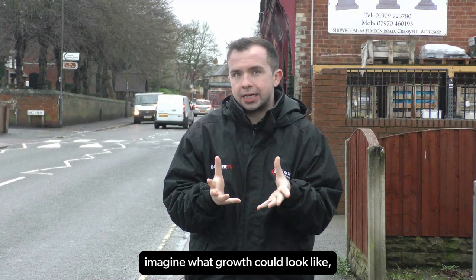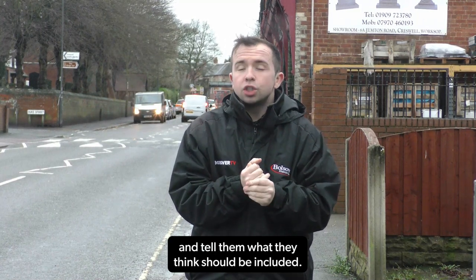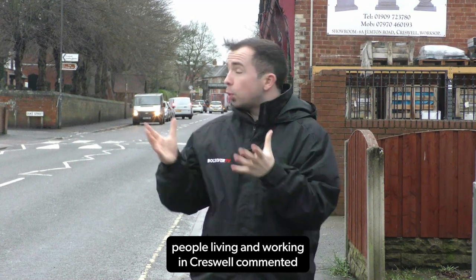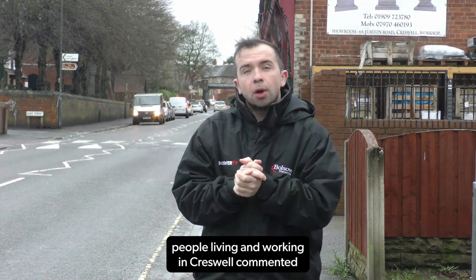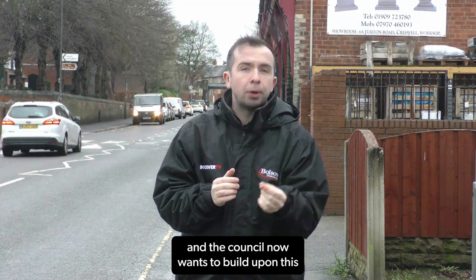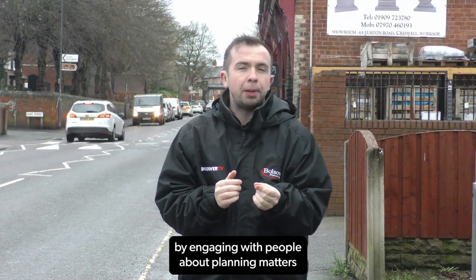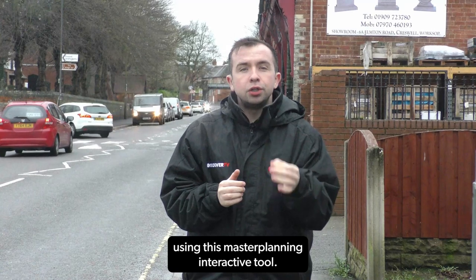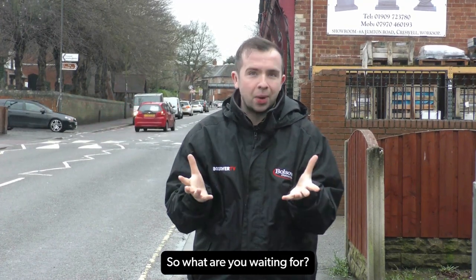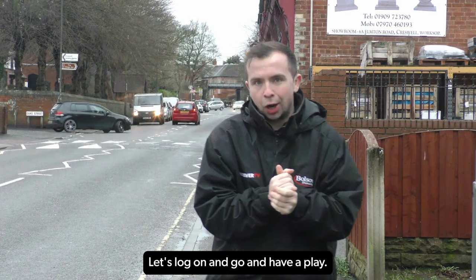Imagine what growth could look like and tell them what they think should be included. In June 2022, people living and working in Creswell commented upon the Creswell growth plan, and the council now wants to build upon this by engaging people about planning matters using this master planning interactive tool. So what are you waiting for? Let's log on and have a play.